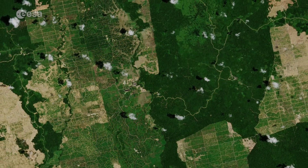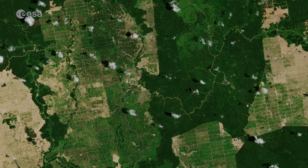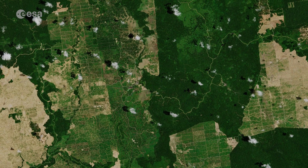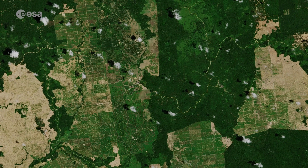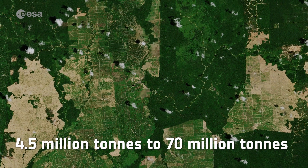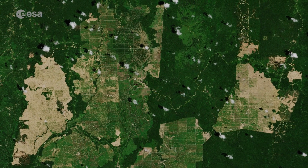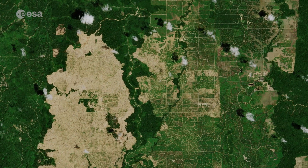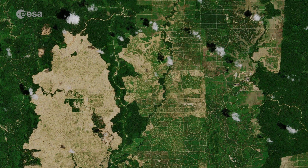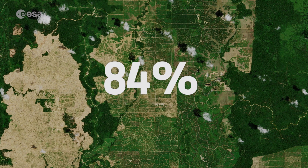To meet global demand, palm oil trees are grown on vast industrial plantations, leading to acres of rainforest being cut down. Between 1980 and 2014, global palm oil production increased from 4.5 million tonnes to 70 million tonnes, and is only expected to increase. Indonesia is the largest producer of palm oil, followed by Malaysia. Together, they account for 84% of the world's palm oil production.